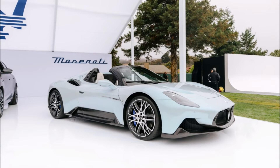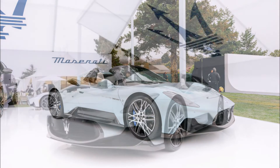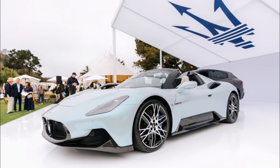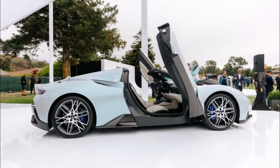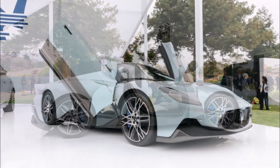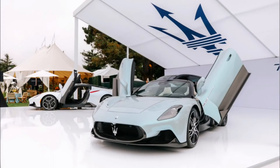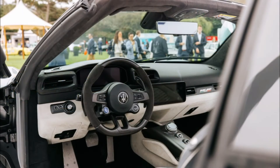Also featured at the trident brand's stand were the Grecale Trofeo and the MC20 Coupe in an eye-catching Folgore series version. The Grecale Trofeo was finished in Grigio Lava Opaco — matte lava gray — and is equipped with the high-performance 3-liter, 530-horsepower V6 gas engine based on the Nettuno. The MC20 Folgore series featured Rosso Corsa, Bianco Audace Lucido, and Verde Smeraldo — that's corsa red, bold gloss white, and emerald green.